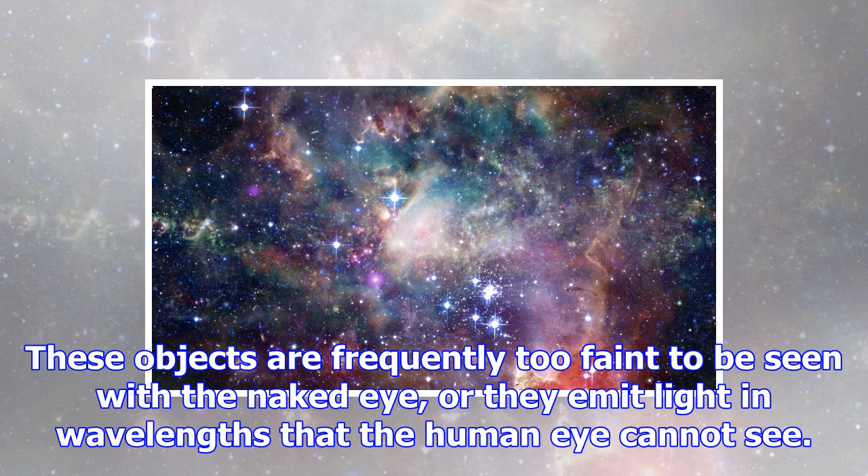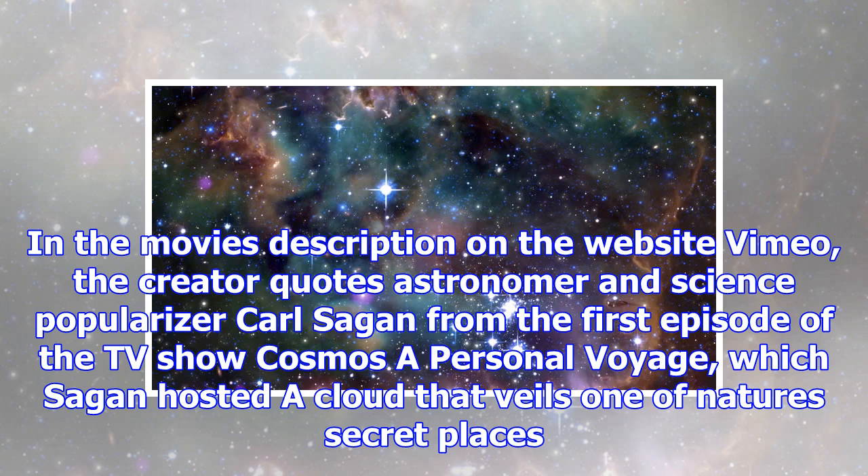It's worth noting that many of the nebulas imaged by Hubble would appear quite different to a human who traveled to see them up close. These objects are frequently too faint to be seen with the naked eye, or they emit light in wavelengths that the human eye cannot see.